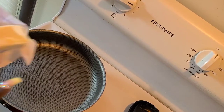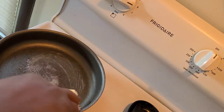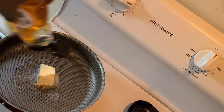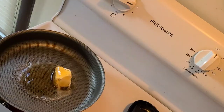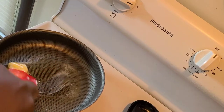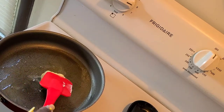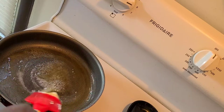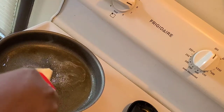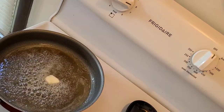For the honey skillet corn, in a skillet you need to heat some butter — I don't have exact measurements but I figured this amount is enough. Then add about one or two tablespoons of honey, just eyeballing it. You're supposed to let the butter and honey cook down together.